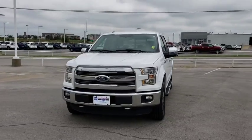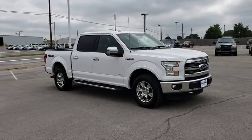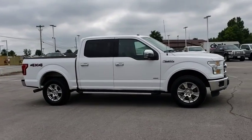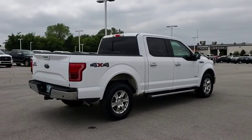2016 Ford F-150. A Ford F-150 knows how to handle any situation. It's built to follow orders. No whining. This vehicle has less than 100,000 miles.